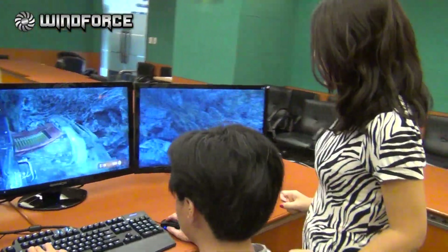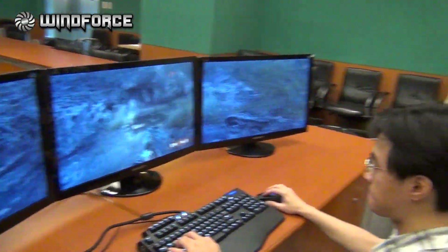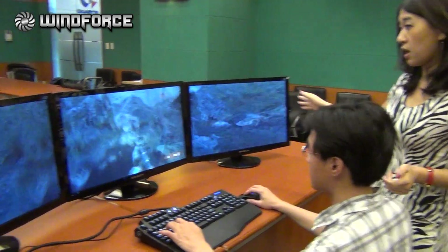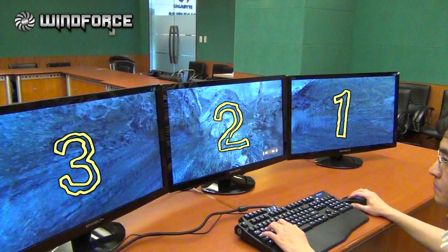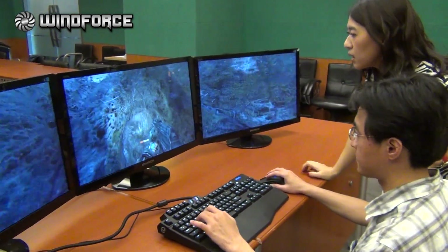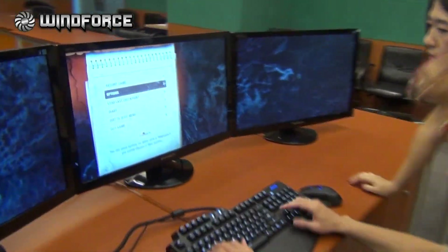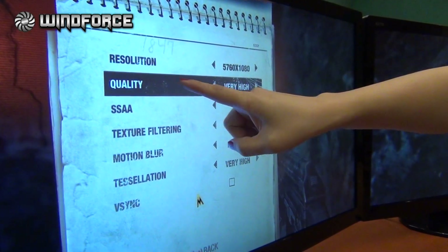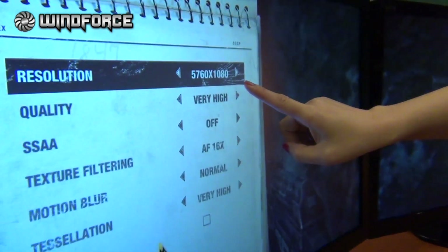We have our gamer here and he's playing Metro Last Light. We have three monitors here. Can you tell me how the video quality is right now? The resolution is amazingly high.